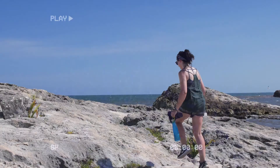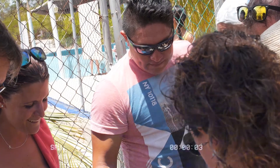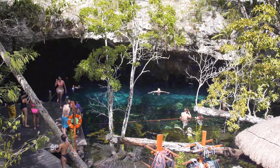We are currently in Tulum, a small town on the east coast of the Yucatan Peninsula in Mexico. Me and Amy have spent the last two weeks here exploring Tulum and the surrounding area. In this video I wanted to share a few of the best things we got up to.